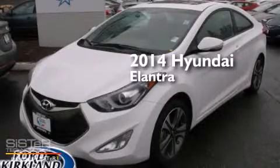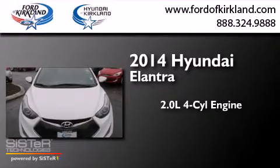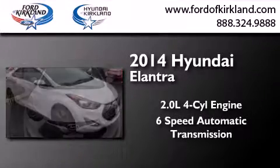This is a 2014 Hyundai Elantra. It has a 2.0-liter 4-cylinder engine and a 6-speed automatic transmission.